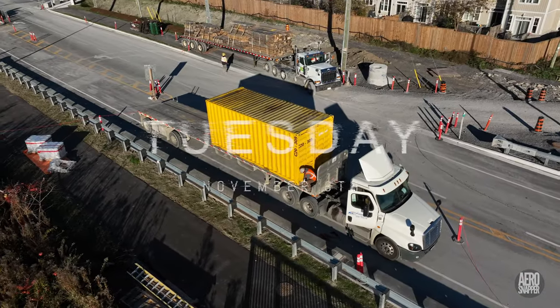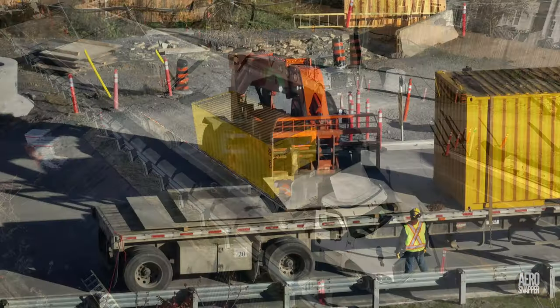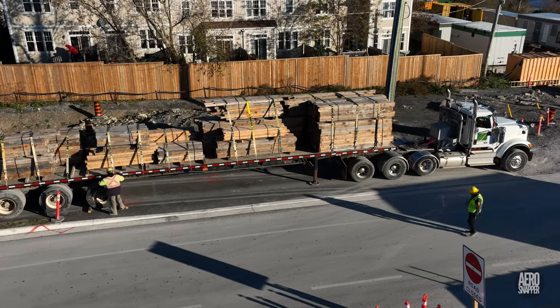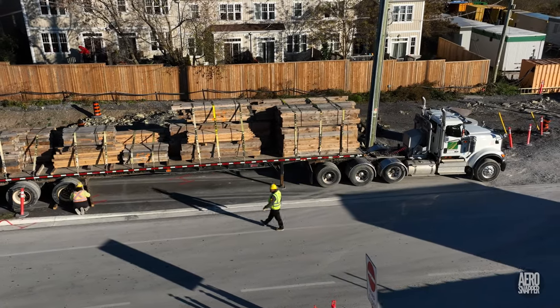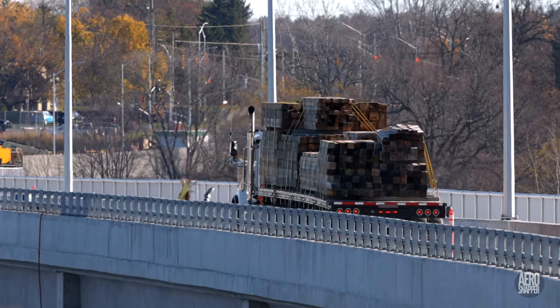Tuesday brought further evidence of the removal of now-redundant items, including a sea can and some massive steel plates. A load of lumber that had been accumulating over several days finally departed across the bridge behind a prime mover from Mulrooney.